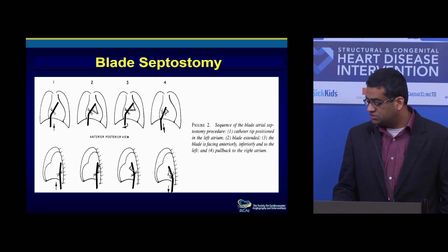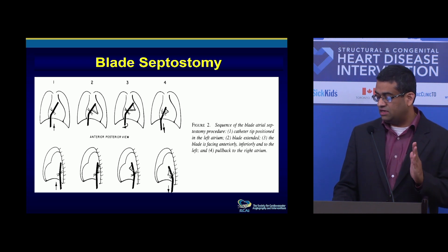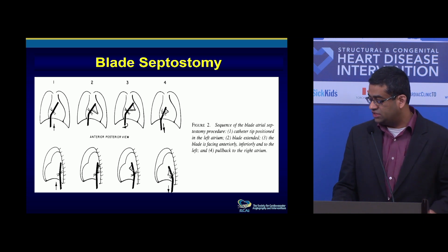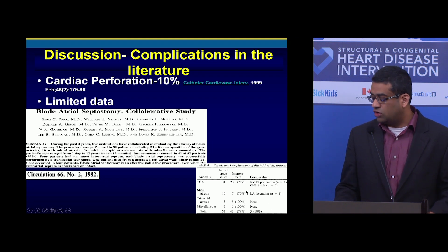Blade septostomy was described a long time ago. You open it in the left atrium and pull it back — on the lateral view, it has a left-to-anterior orientation when you pull it back. It was described by Dr. Park in 1982. Even at that time there were lots of complications with this procedure — a 10% risk of cardiac perforation, from a 1999 paper.